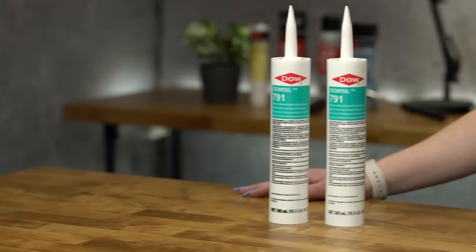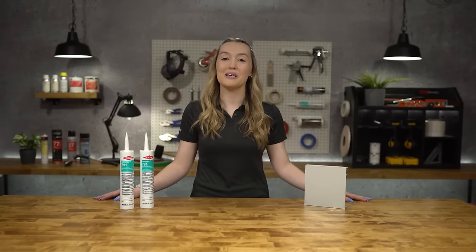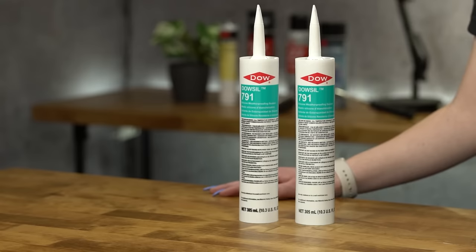Dowsil 791 is a neutral cure one-part sealant that offers an economic solution for quality silicone weatherproofing. This product quickly cures through a durable, flexible seal that can accommodate significant joint movement. Dowsil 791 has excellent unprimed adhesion to a wide variety of substrates, ensuring you'll have a stress-free application every time.